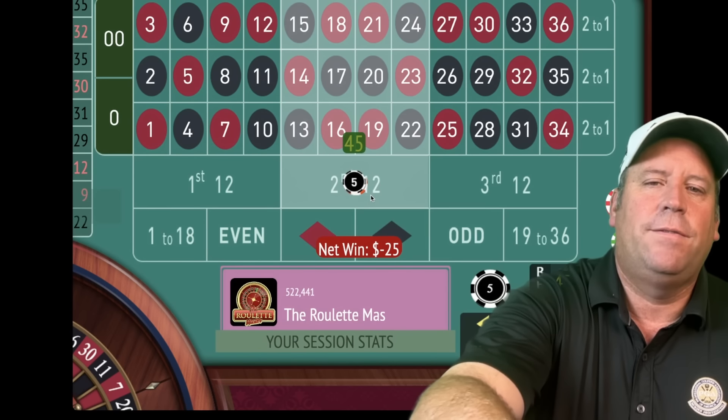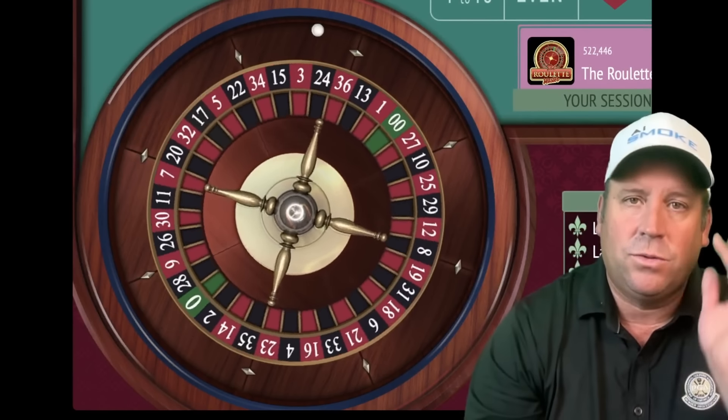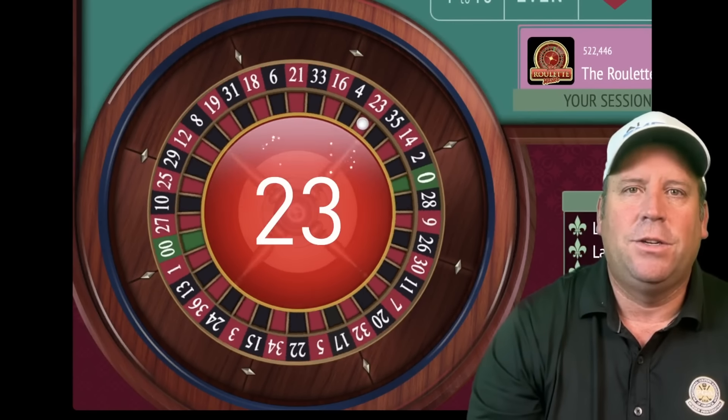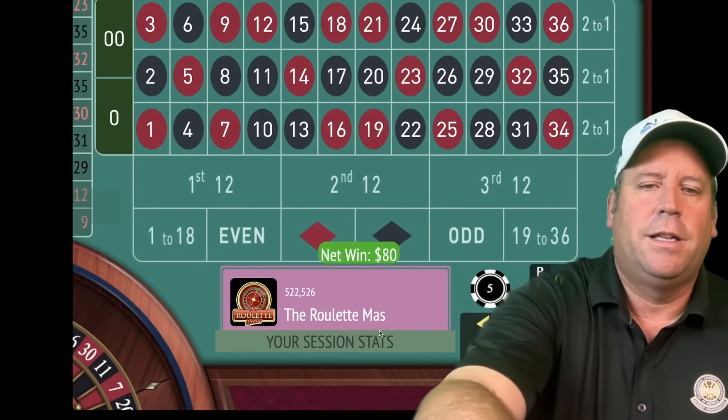We'll add 25 plus 15 for a $40 bet on second 12. I spent a lot of time at Circa, which we're definitely going to do again. That's a 23 red — that's a win! We're up $80.